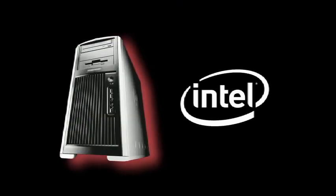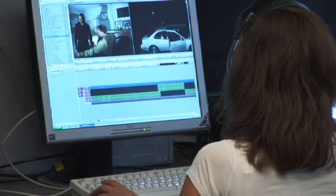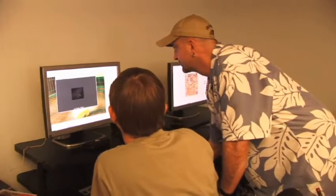Intel-based HP Workstations allow faculty and students to focus on creativity, digital art, and storytelling. They really need to be focused on the creativity and not on the technology. The dual-core Intel processors in the HP Workstations that we have in our lab provide that kind of reliability and that kind of service.